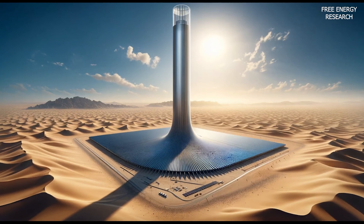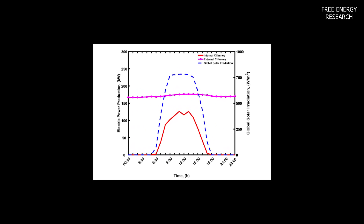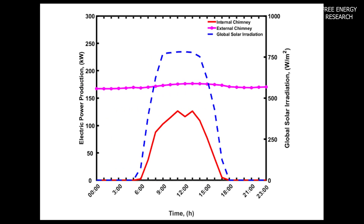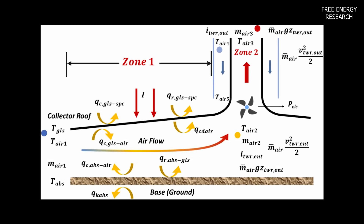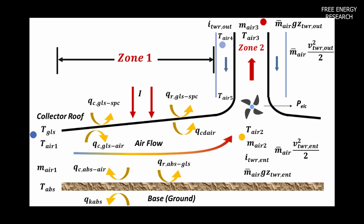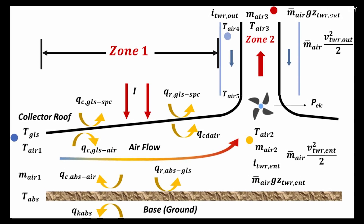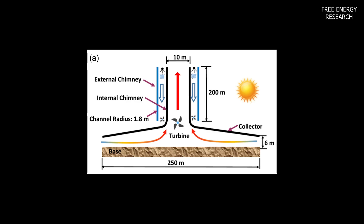This work introduces the Twin Technology Solar System (TTSS), merging downdraft and updraft tower technologies. The TTSS aims to enhance electricity production efficiency and reduce costs compared to traditional solar updraft systems. In operation, the TTSS seamlessly transitions between updraft and downdraft modes: during the day, solar irradiance propels an updraft driving the turbine; at night, a downdraft mode kicks in, utilizing water vapor to produce electricity.